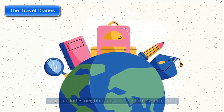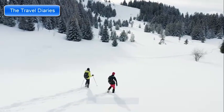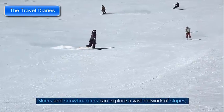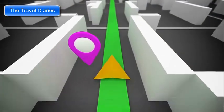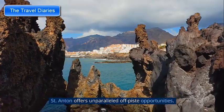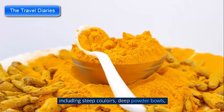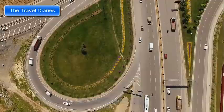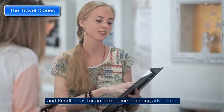St. Anton am Arlberg is part of the larger Arlberg ski area, which includes neighboring resorts such as Lech, Zürs, and Stuben. This interconnected ski area forms one of the largest and most diverse skiing regions in the world. For thrill-seekers and experienced skiers, St. Anton offers unparalleled off-piste opportunities, including steep couloirs, deep powder bowls, and thrilling freeride routes. Engage the services of a qualified guide and explore hidden gems such as the Valiga, Kapell, and Rendl areas for an adrenaline-pumping adventure.